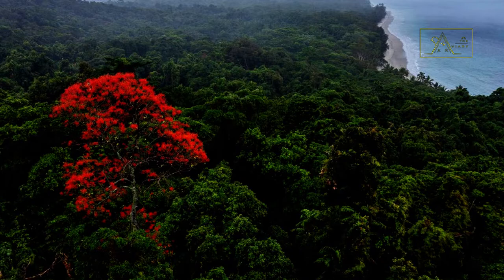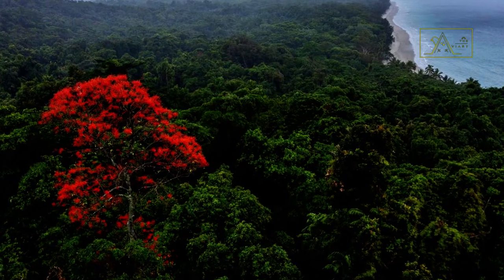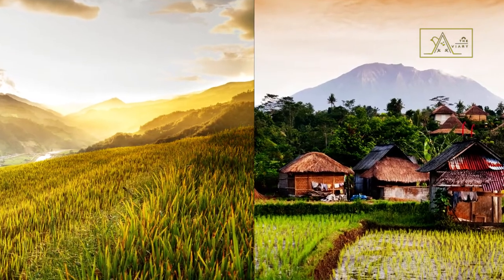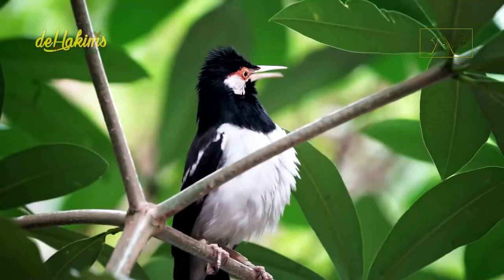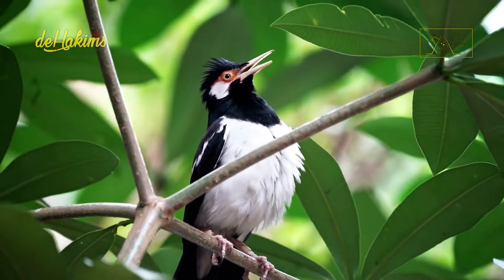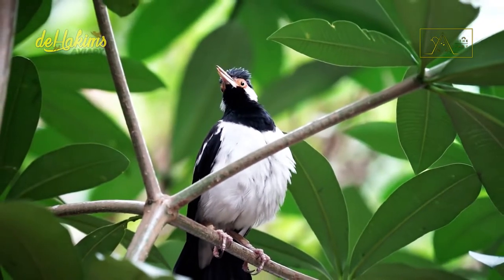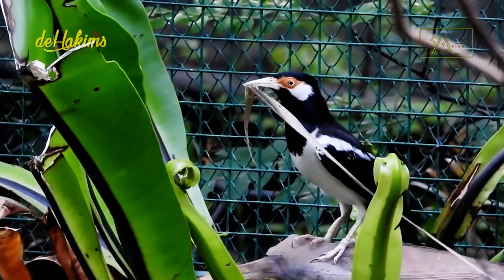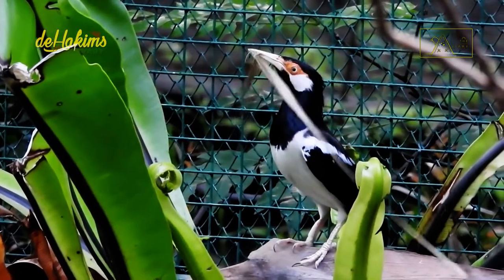The Javan Pied Starling is a bird that lives in the lowlands and is often found on agricultural lands and in human settlements. So, the cause of the decline in their population can be ascertained as not deforestation — they can survive despite the shrinkage of forest land. So what caused the extinction of the Javan Pied Starling in the wild?